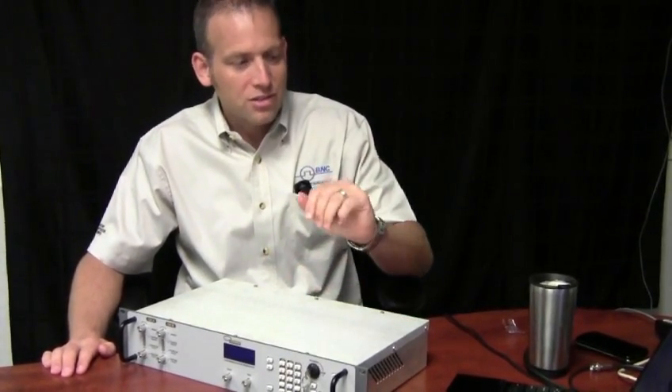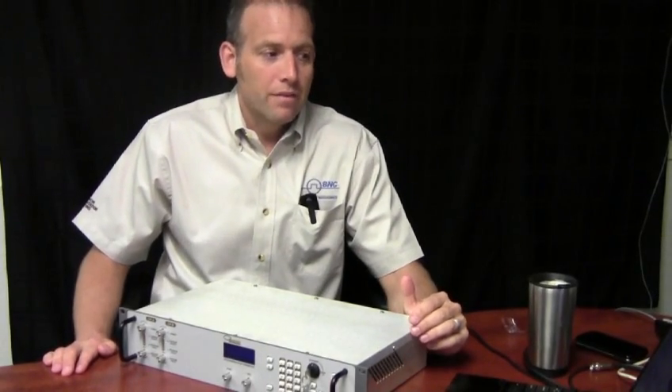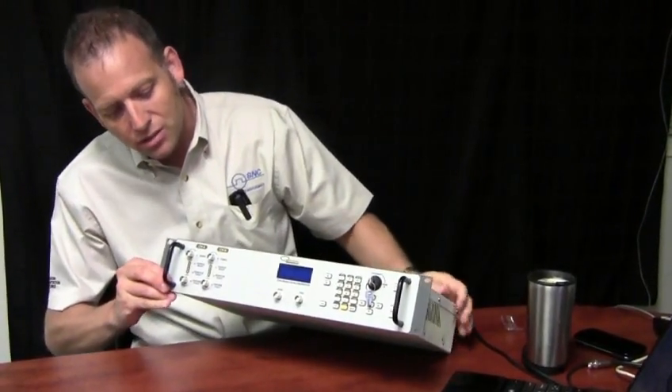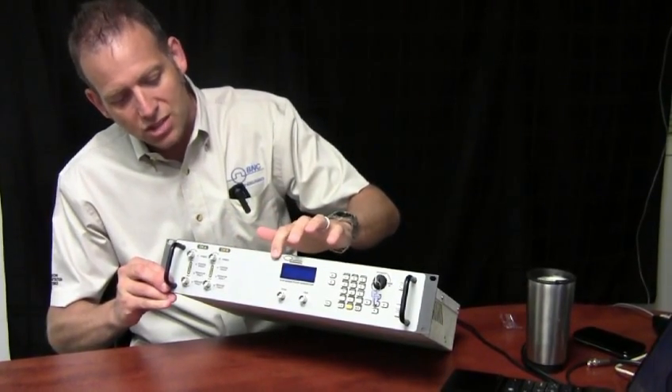The high current generator offers six amps per channel. It offers two channel or four channel options. This is a two channel unit here, but if you want four we can add a C and D channel.